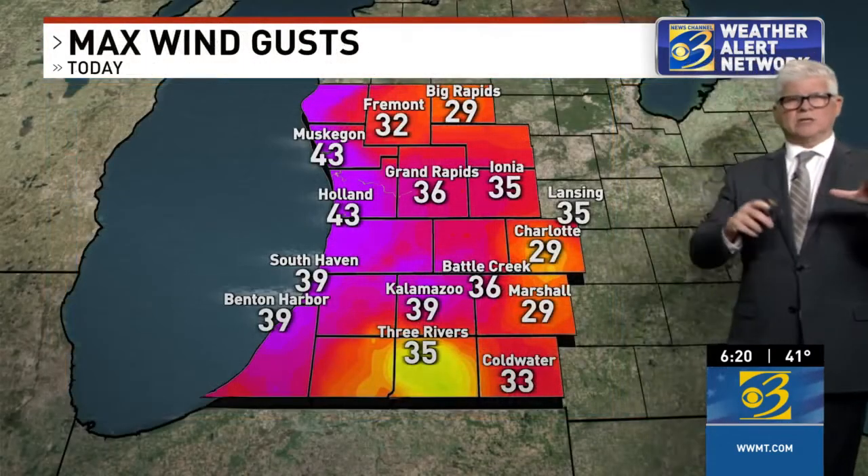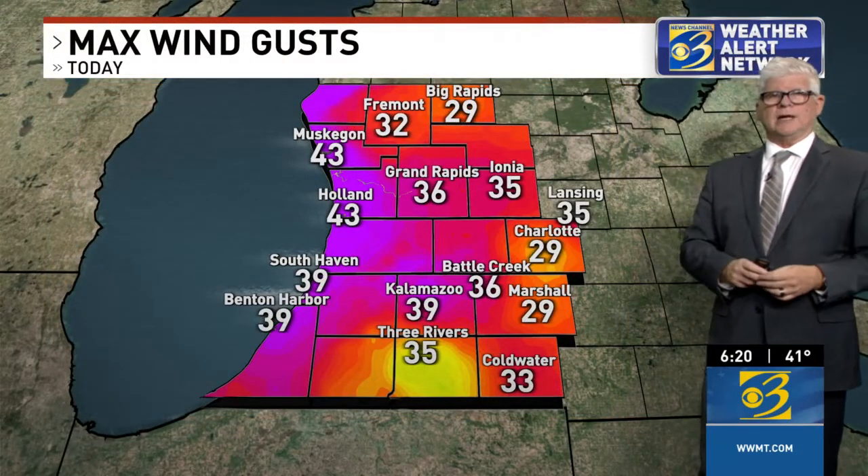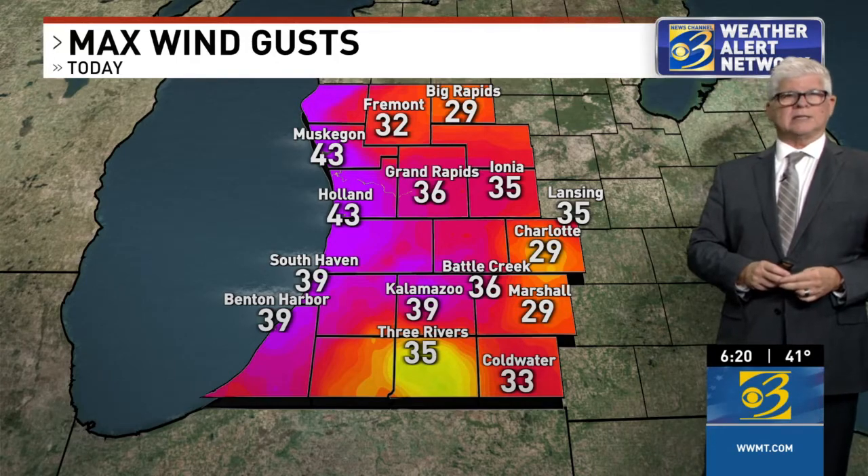Here's a look at some of those other gusts in other locations. Kalamazoo at 39 — so nearly a 40 mile per hour gust — and not far from that in Three Rivers, Battle Creek, and Grand Rapids. Those winds continue to be rather stout. A wind advisory continues for our lakeshore counties, shaded in brown, that goes until 2 o'clock in the morning, where gusts could still be up to 50 miles per hour. Those winds are going to continue to howl tonight.